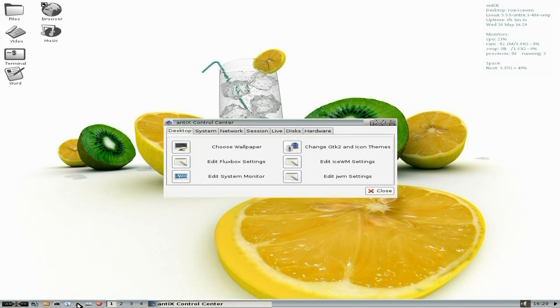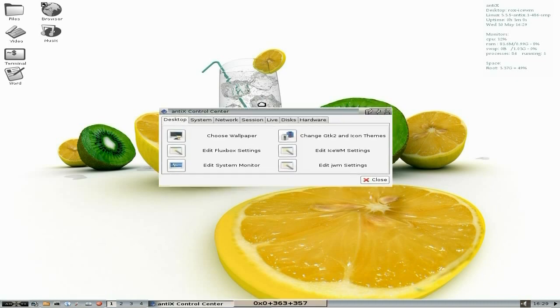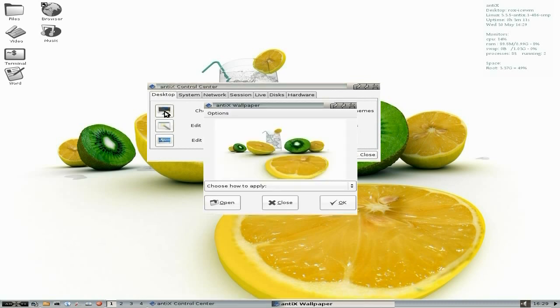We get the Control Centre, which is very new in NTX as you can see. So you can choose your wallpaper — I'll quickly click there and see what we've got.